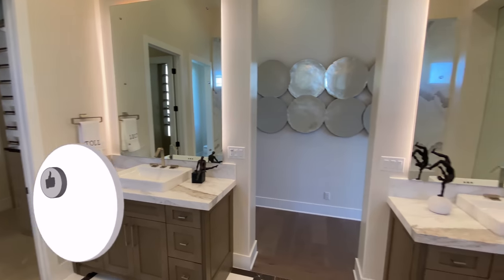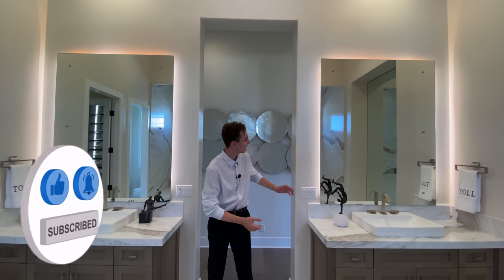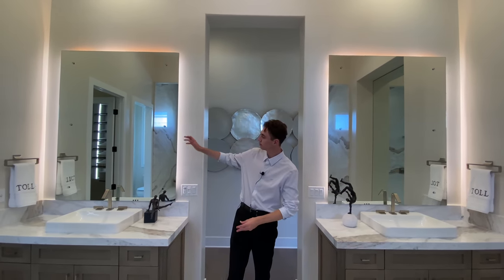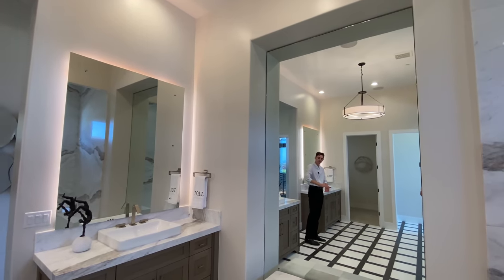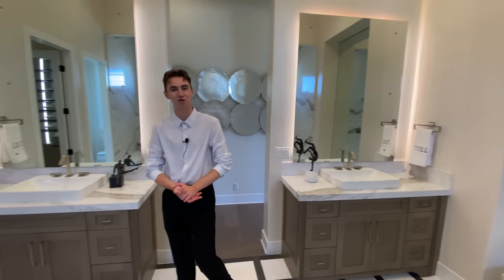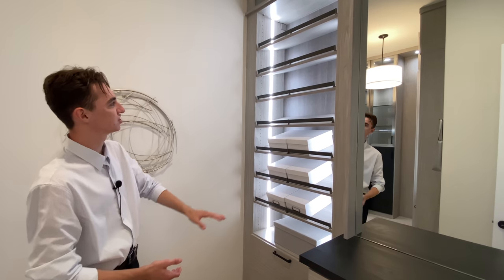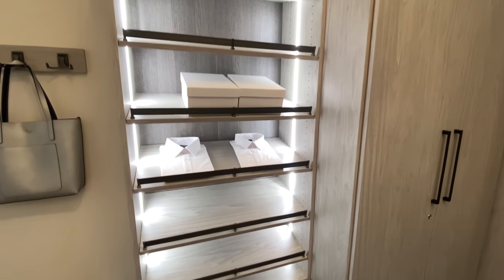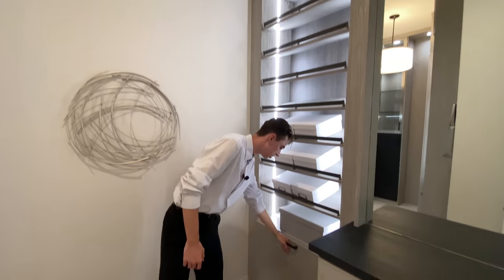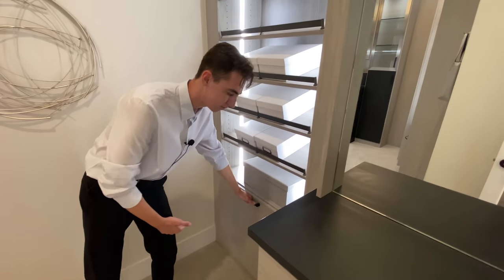We see vanities on either side of the bathroom with ambient lighting surrounding two floating mirrors. To the left is a full-body mirror with bench seating in front. Further inside are his-and-hers designated closet spaces featuring beautiful custom wood with downward slope shelving, ambient lighting on either side of the shelving, and a nice spot for your hamper.